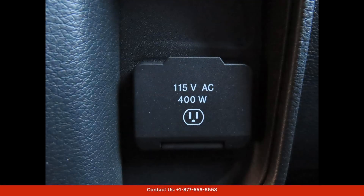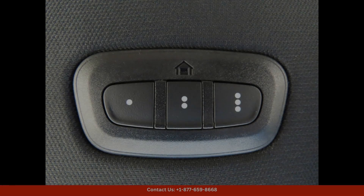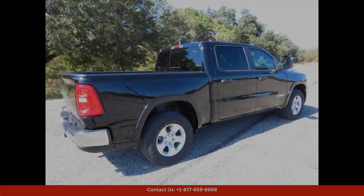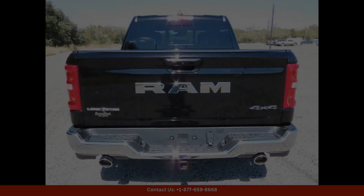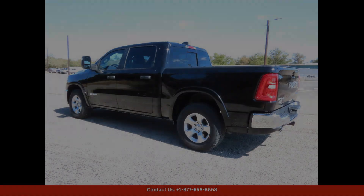Whether you're looking for a reliable work truck or a stylish and capable vehicle for weekend adventures, the 2025 Ram 1500 Lone Star in Diamond Black Crystal Pearl Coat is a top choice. Visit our dealership in Lampasas, Texas to test drive this exceptional truck today.